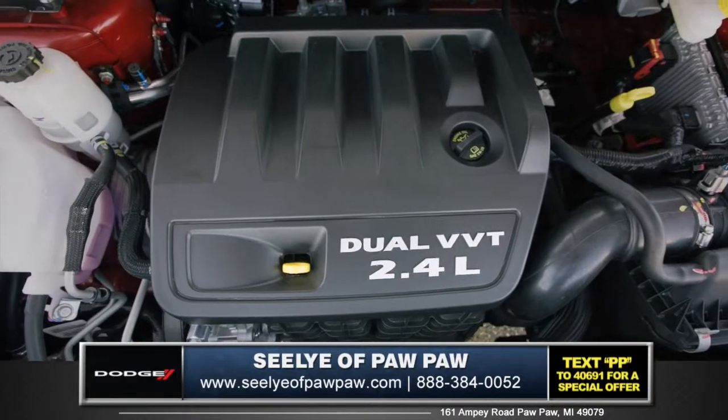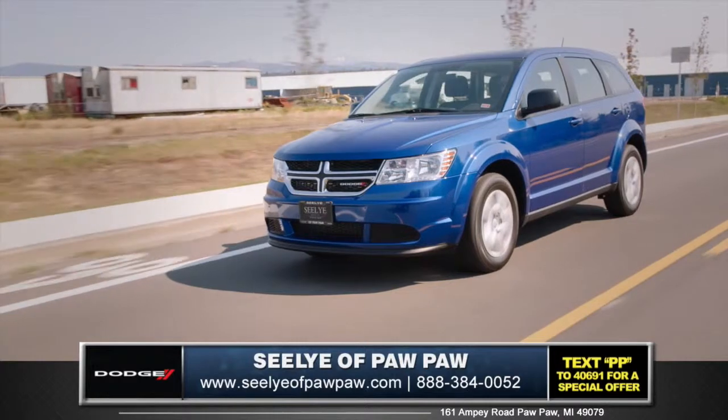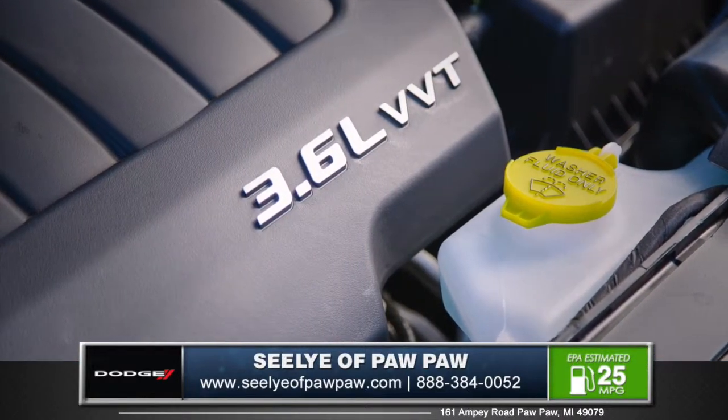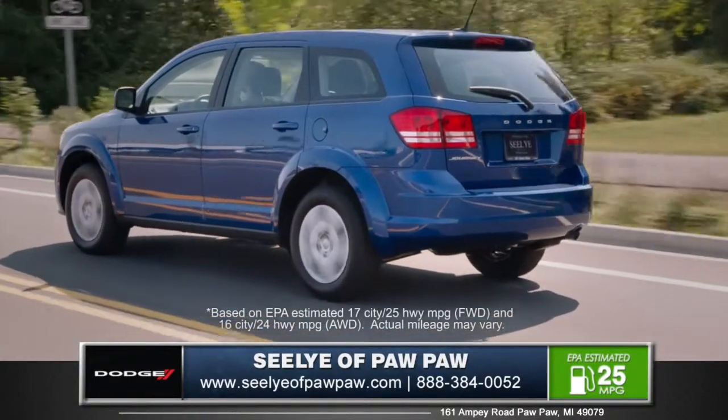The standard 2.4 liter 4-cylinder engine delivers advanced efficiency and impressive performance. Also available is the 3.6 liter Pentastar V6, offering 283 horsepower and an EPA-estimated 25 miles per gallon highway.